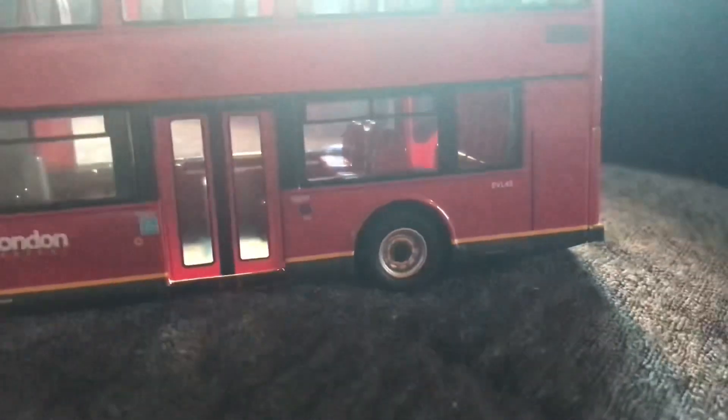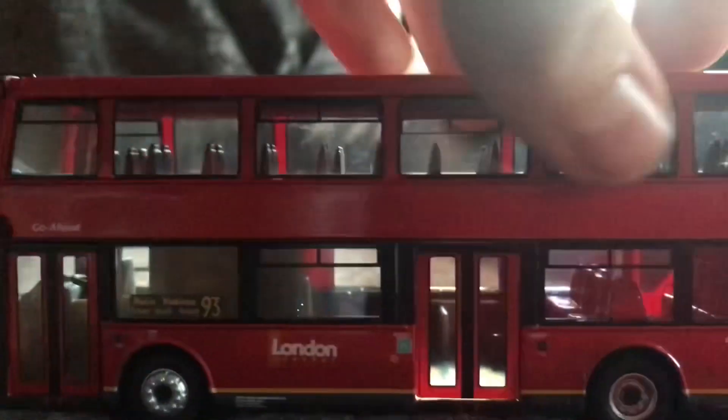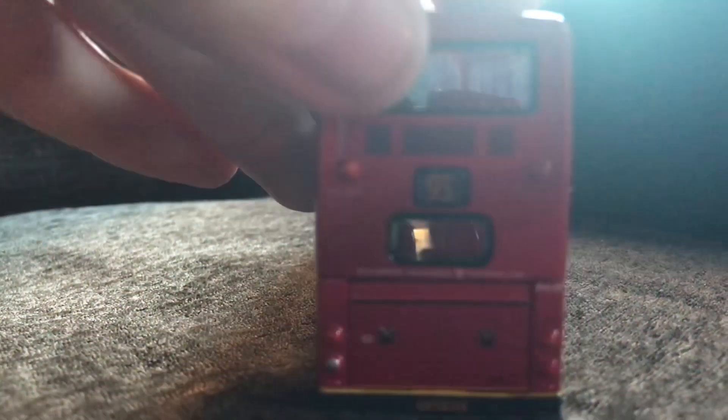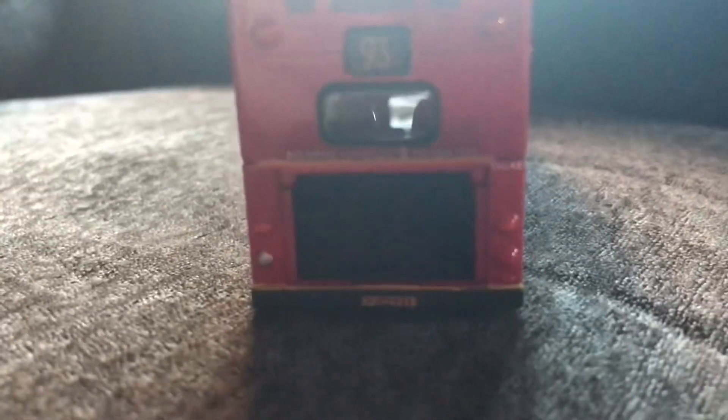Fleet number EVL 43 is visible on the side. Moving round to the back, the engine cover does indeed open, and you can see the engine — absolutely fantastic. Starting from the top at the rear we have the top radiator grills, which identify it as a Volvo.